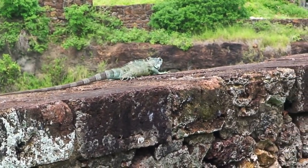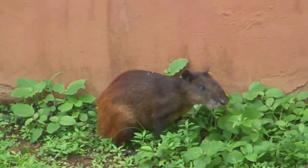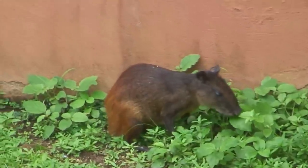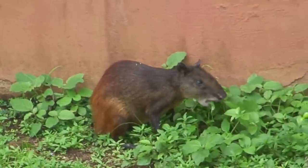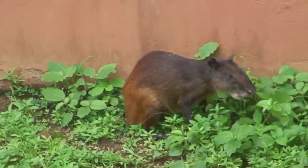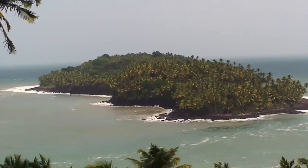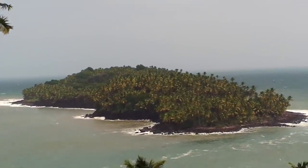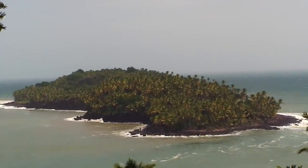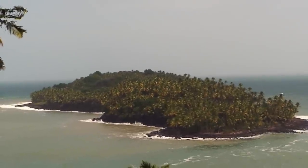Well, that's an iguana — they're all over the island here. So this iguana is having its lunch. And this is Devil's Island as seen from the terrace of the hotel here on Royal Island.